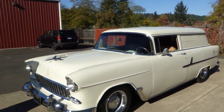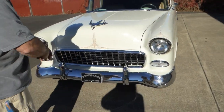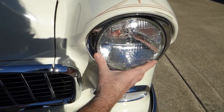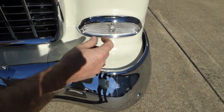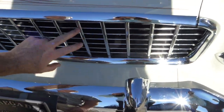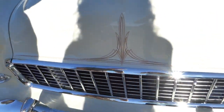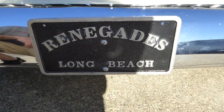Up front here, all your trim and bright work is as nice as it can be — not pitted, it's new. From the headlight doors to the trim around the lenses, all new. Bumpers look nice and you've got the bumperettes. The grill is excellent. This car is from a car club in Long Beach, California called the Renegades.